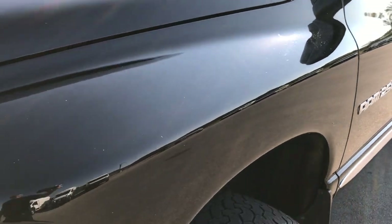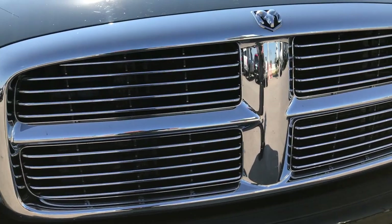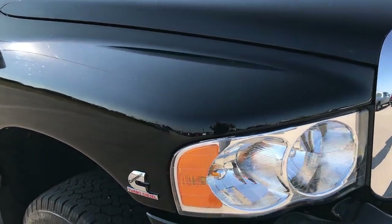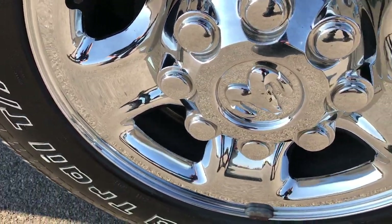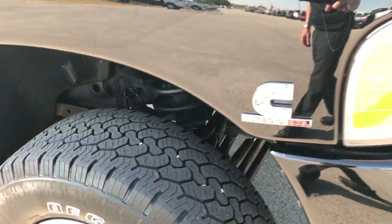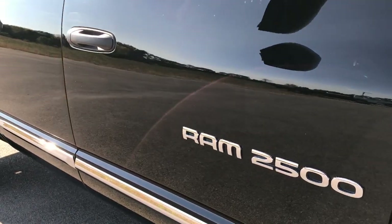No dents or dings on the front fender. We take all of our videos in 1080p, so if you have HD capabilities on your computer, smartphone, or tablet, turn them on now — it's like you're standing right here next to me looking at the truck. No scuffs or scrapes on that rim. As you go down this side of the truck you can see just how glass-like and reflective that paint is.